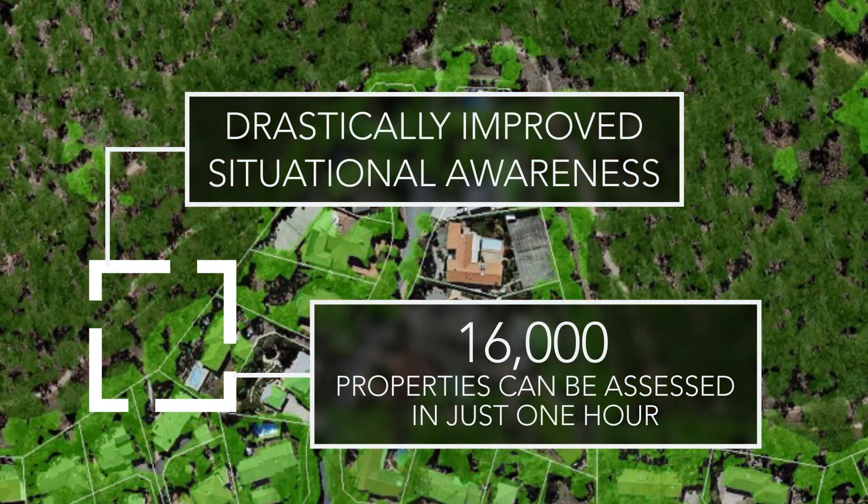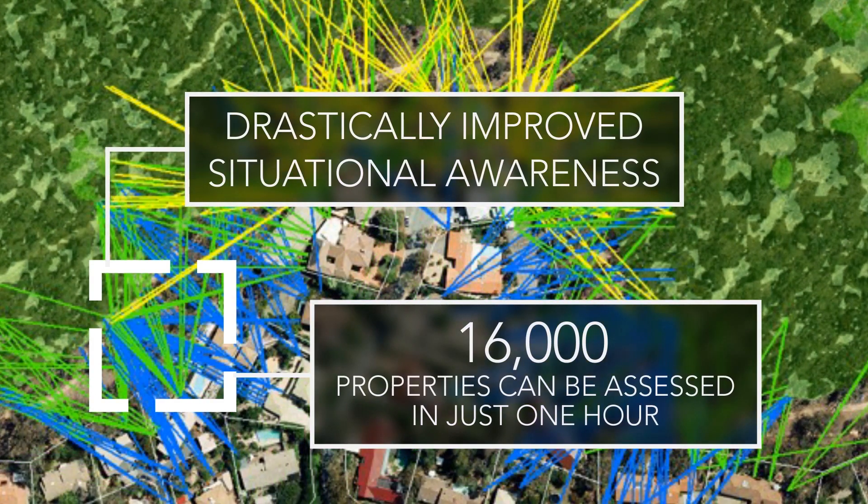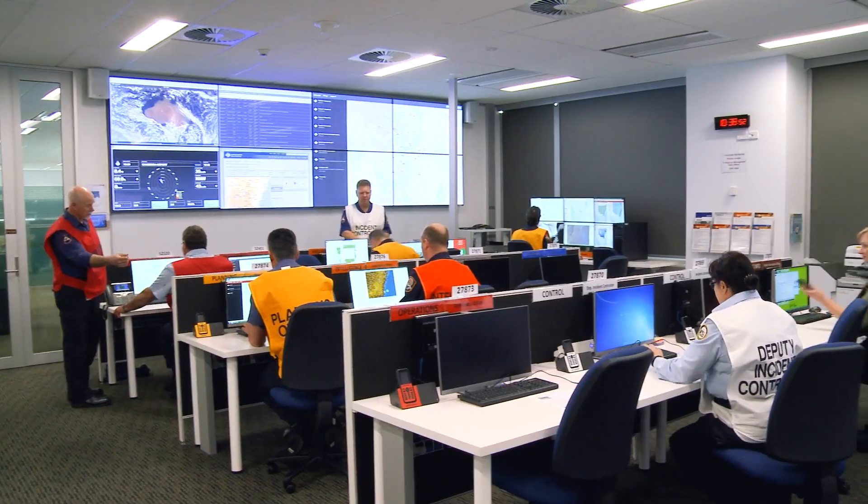ArcGIS is one of the key tools by which we can bring together a whole lot of different data and information, and actually turn it into what we call intelligence — useful information that we can share both within our incident management teams and with other agencies.